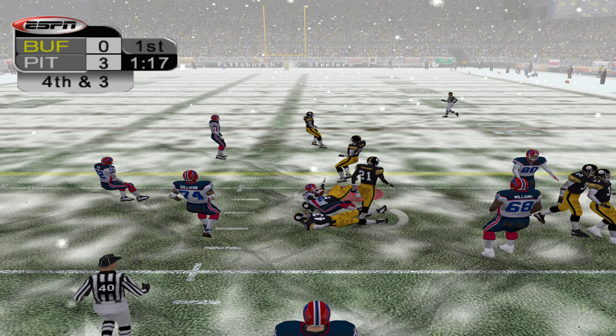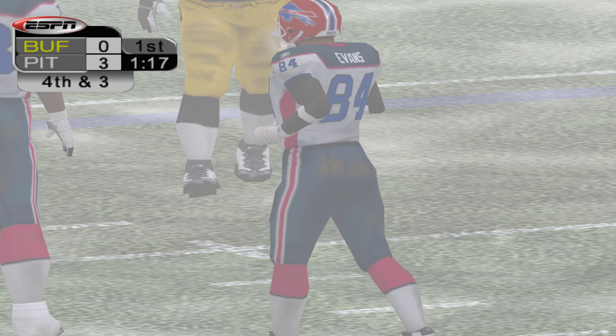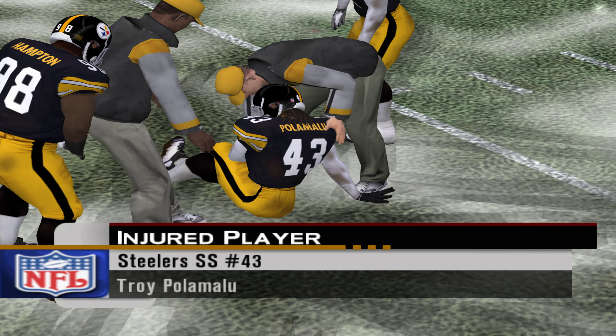Bledsoe zings it to the right side, and the reception's made at the 37. Brought down hard at the 39. Polamalu was in on the tackle. Fourth down coming up.